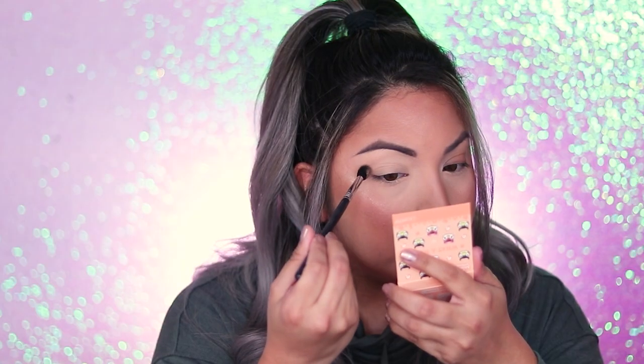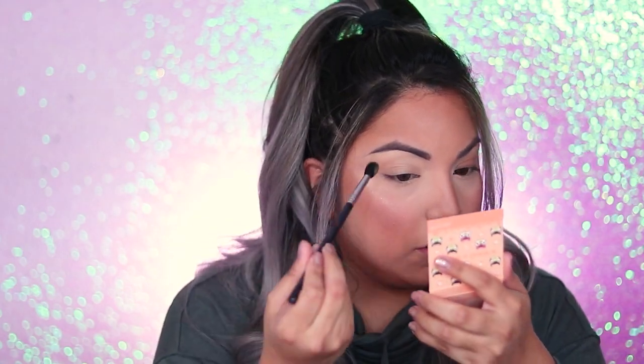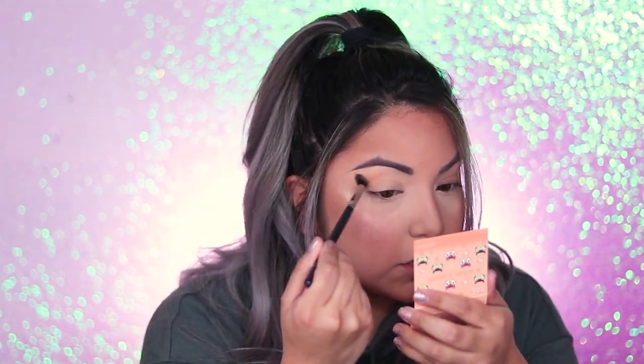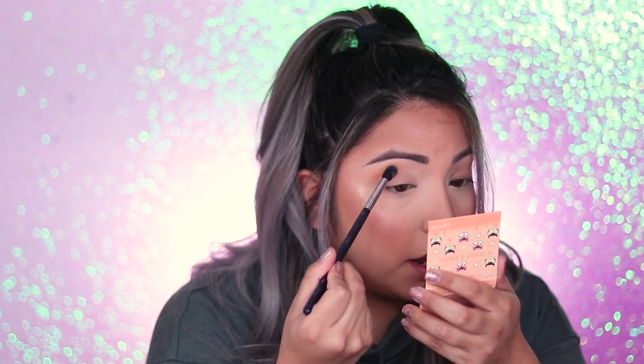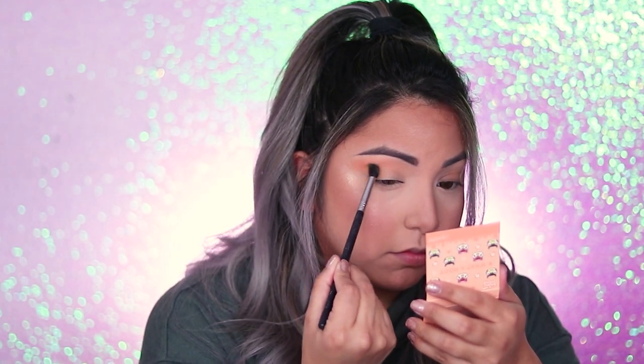Now that we have our base down, I'm going to grab a fluffy brush and go into the color 'Celestial.' There is a lot of fallout when you put your brush in there — just a heads up. I'm going to apply this all over my crease area. Since it's a nude tone for me, I have to pack it in a little bit so it really shows on my skin tone.